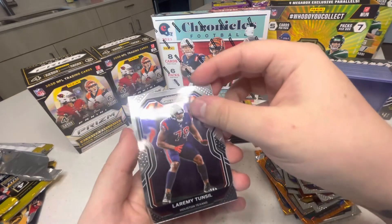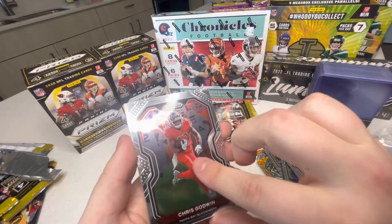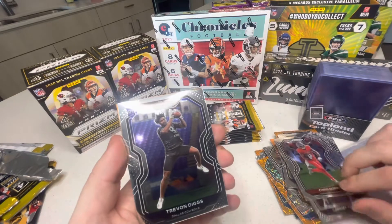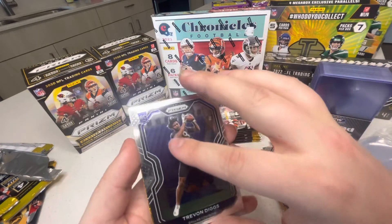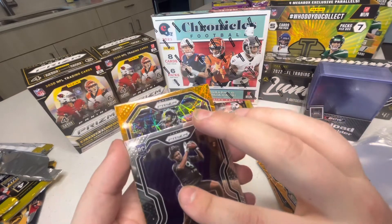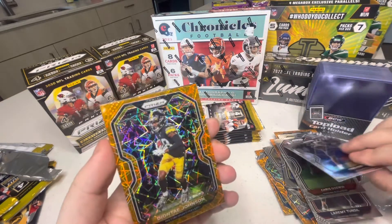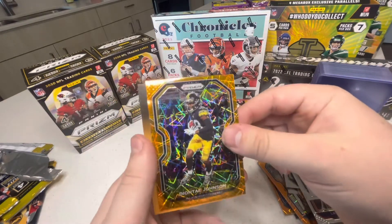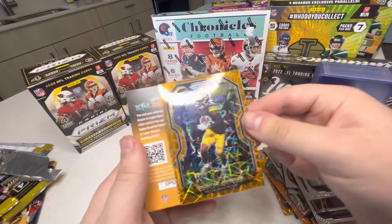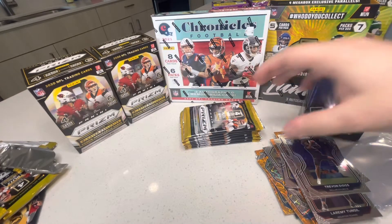Last pack of the first box: Laremy Tunsil, Chris Godwin, Trevon Diggs rookie — what are we gonna get here? Najee, Deontay Johnson. I like the way these look — I've never opened this product before but it looks great. That was the last pack of the first box.